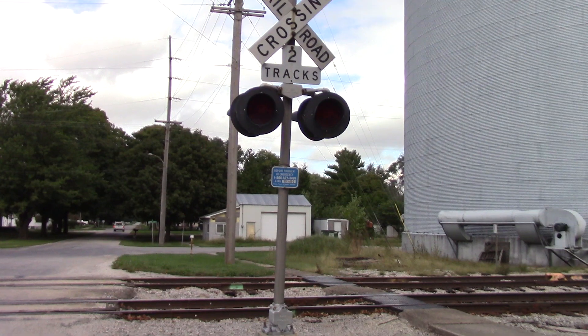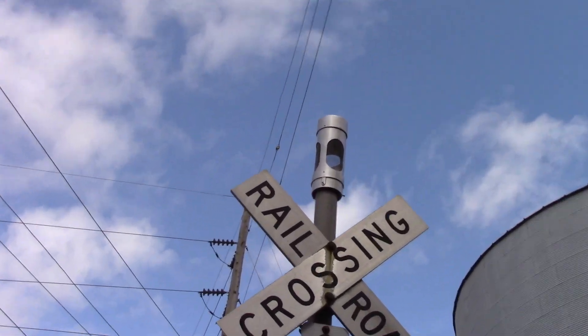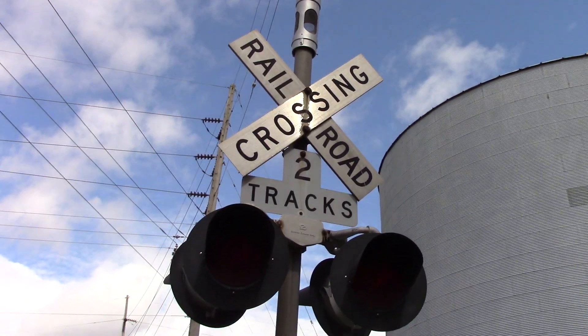I have to go kind of fast because TVNW is coming up now. Got a new GSE bell up top, most likely type 3. This replaced a WCH electronic bell not too long ago.